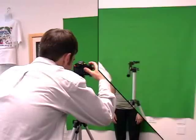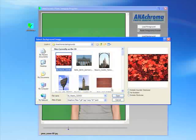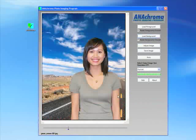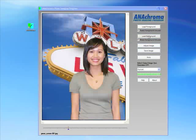Once the photographs are uploaded to your computer, bring them into the AnaChroma software. The software is easy to use and does not require any advanced editing. Enjoy browsing through the provided backgrounds or simply take your own.